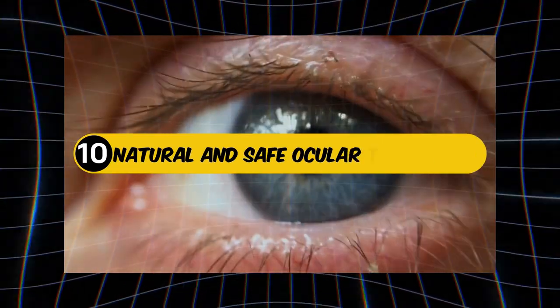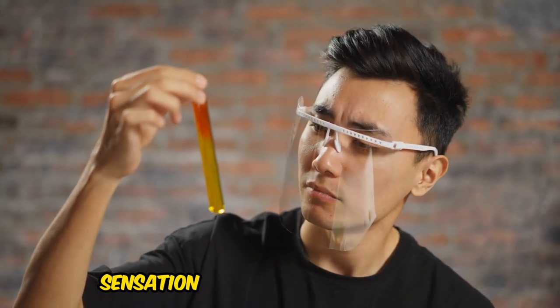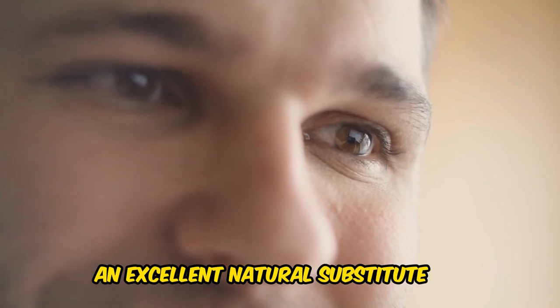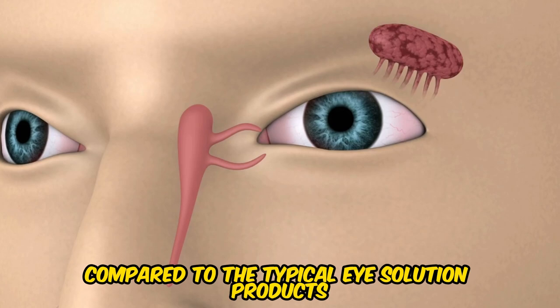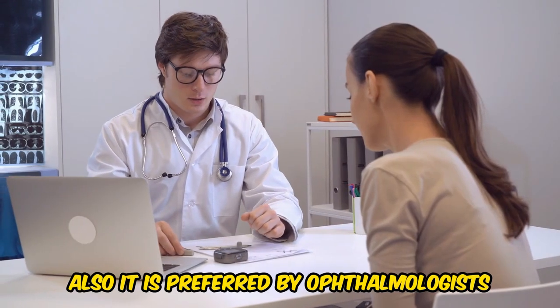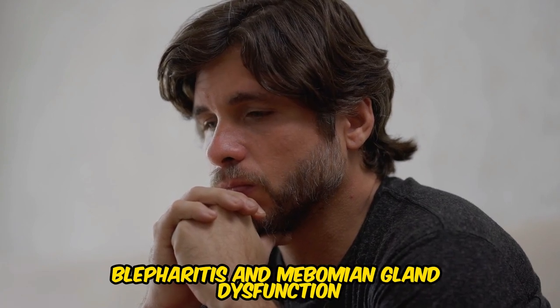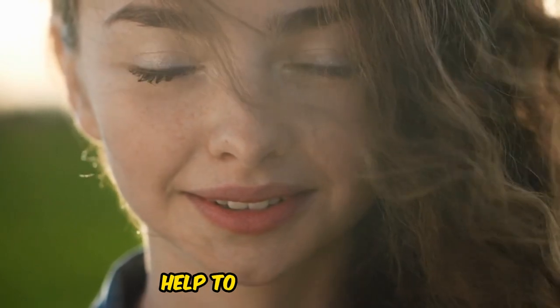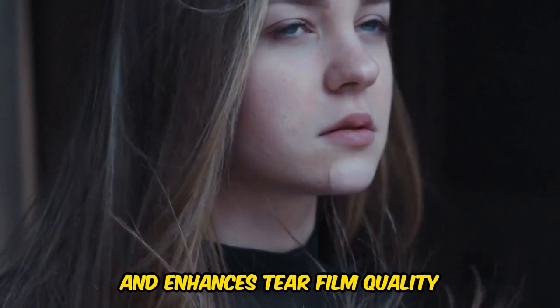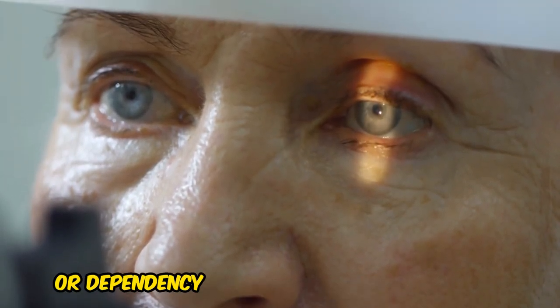10. Natural and Safe Ocular Treatment. Do you feel annoyed with eye drops that only worsen the condition of your eyes? Castor oil is here to the rescue. This natural remedy does not cause any burning sensation or irritation, making it an excellent substitute for synthetic eye drops. Compared to typical eye solution products that may contain chemicals, castor oil is entirely organic and non-toxic. It is preferred by ophthalmologists as a non-pharmacological treatment for dry eye syndrome, blepharitis, and meibomian gland dysfunction. Its anti-inflammatory and antioxidant properties help reduce redness, itching, and discomfort, while increasing tear secretion and enhancing tear film quality. It is not associated with rebound congestion or dependency when used long term.